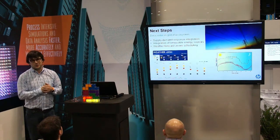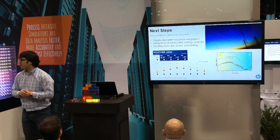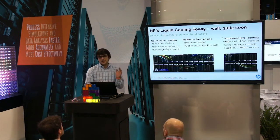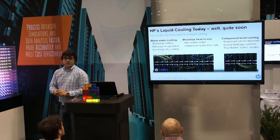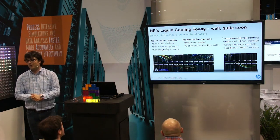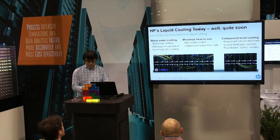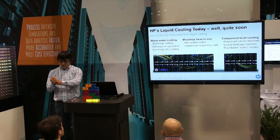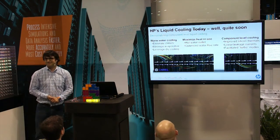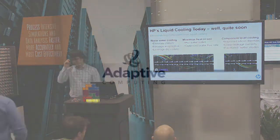Those are all new topics that the Peregrine system is allowing us to build — we're getting into a whole new realm. Dave Jackson is going to talk about all of the projects we're working on with Adaptive. HP and Adaptive have been having a great partnership, and you'll see that platform being launched by HP very soon. Thank you very much for your attention.